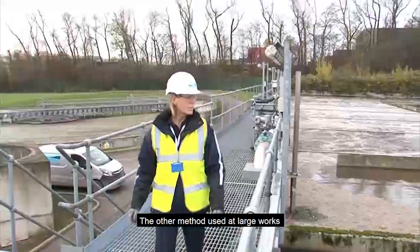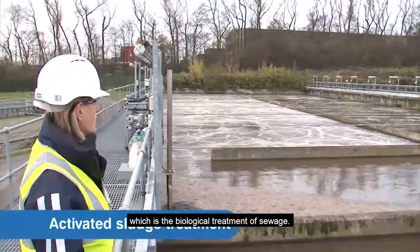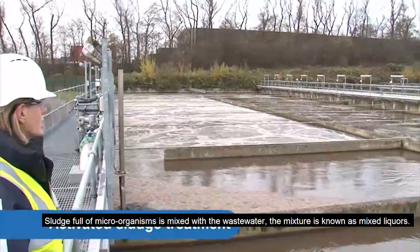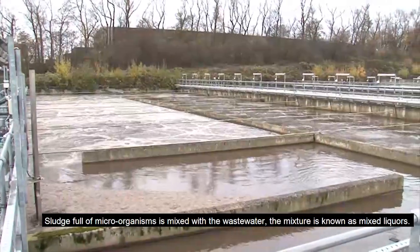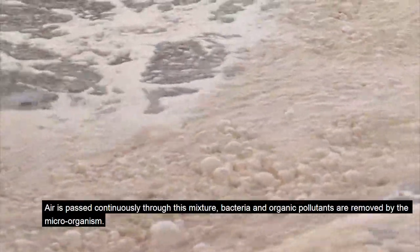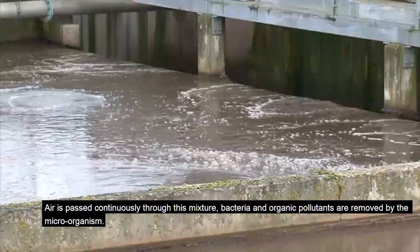The other method, used at large works, is activated sludge treatment, which is the biological treatment of sewage. Sludge full of microorganisms is mixed with the wastewater. The mixture is known as mixed liquors. Air is passed continuously through this mixture, and bacteria and organic pollutants are removed by the microorganisms.